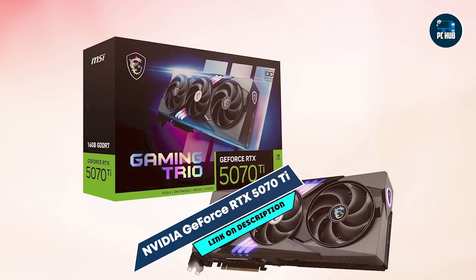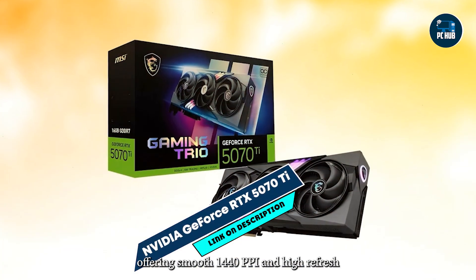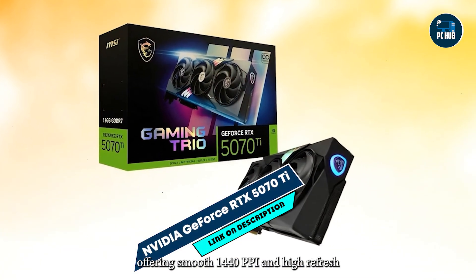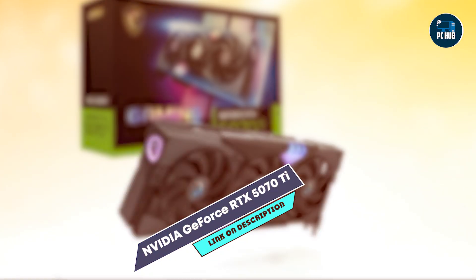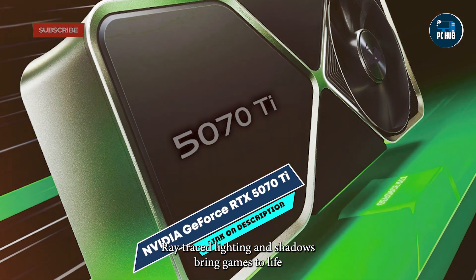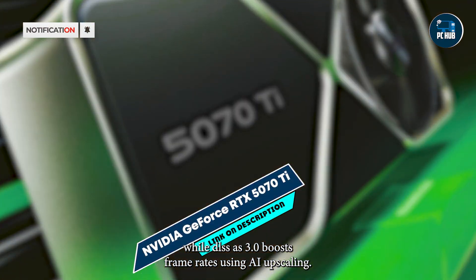Benefits and usage: The RTX 5070 Ti excels in gaming, offering smooth 1440p and high-refresh rate 4K experiences without compromise. Ray-traced lighting and shadows bring games to life, while DLSS 3.0 boosts frame rates using AI upscaling.